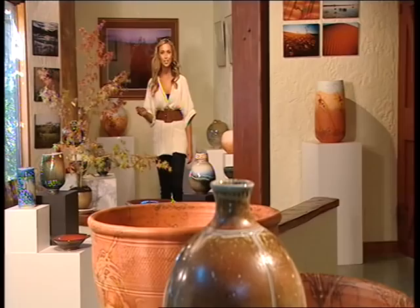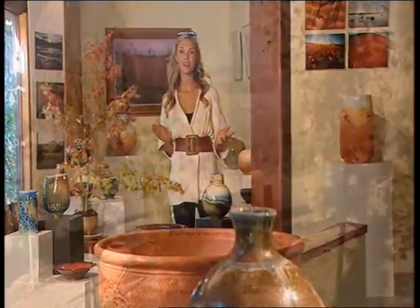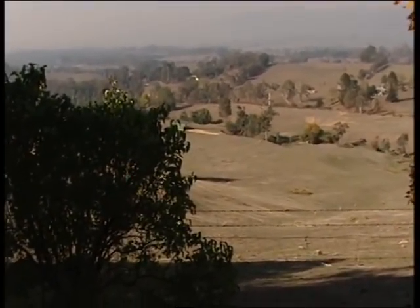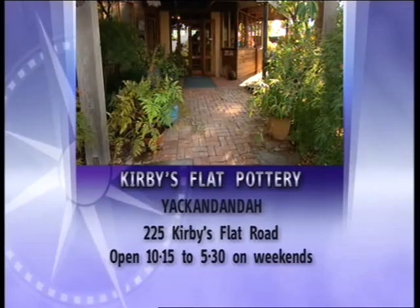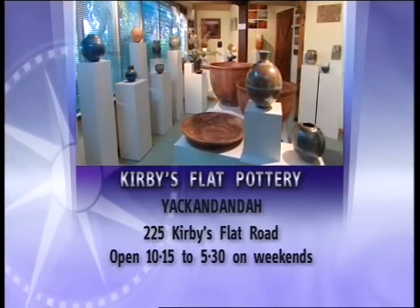The gallery is amazing to wander around. Not only are you surrounded by John's stunning art, but the property has beautiful gardens, trees and views for all to enjoy. The gallery is open 10:15 to 5:30 on weekends and most school holidays.